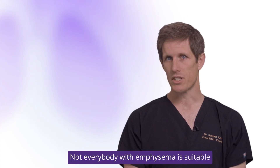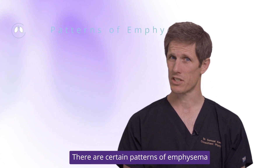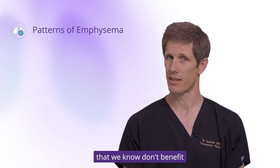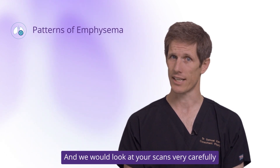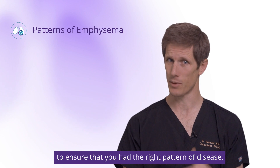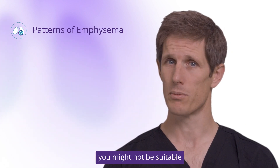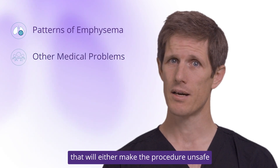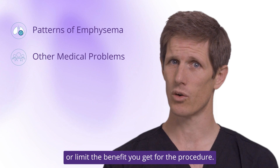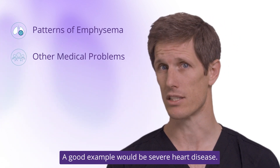Not everybody with emphysema is suitable for lung volume reduction procedures. There are certain patterns of emphysema that we know don't benefit as much from lung volume reduction, and we would look at your scans very carefully to ensure that you had the right pattern of disease. One of the other main reasons you might not be suitable is because you have other medical problems that will either make the procedure unsafe or limit the benefit — a good example would be severe heart disease.